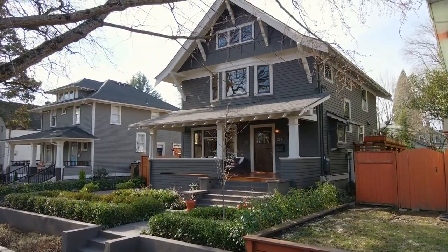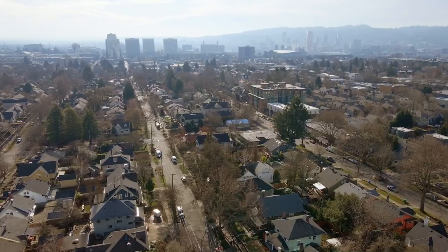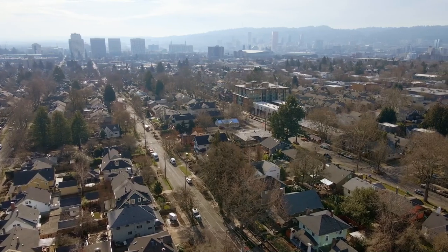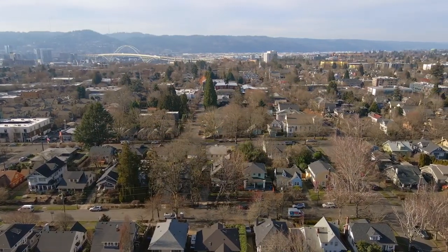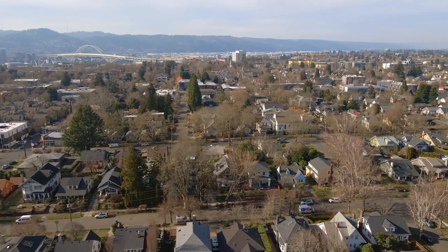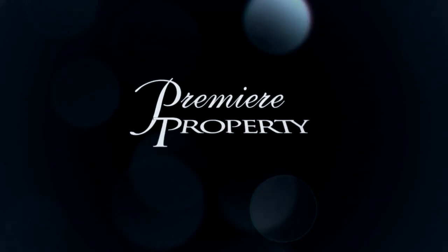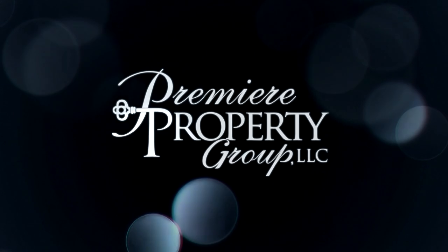Don't miss your chance to own a piece of history in this beautifully remodeled Grand Craftsman home with multi-generational living capabilities. It's all here ready for you to call home. For more information or to schedule your own personal tour, please contact Rambo Halpern with Premier Property Group.